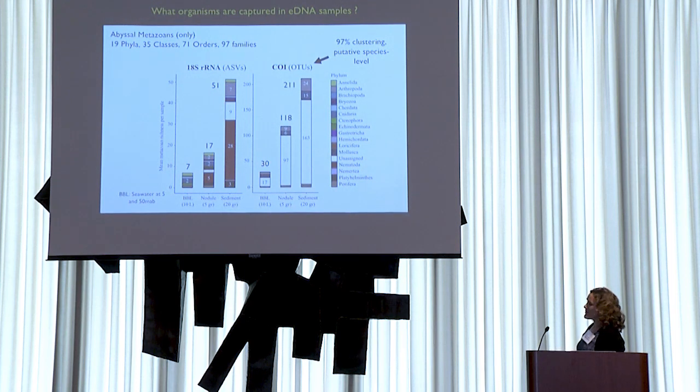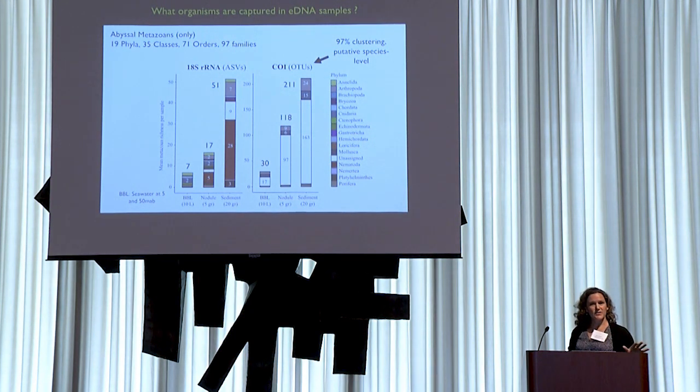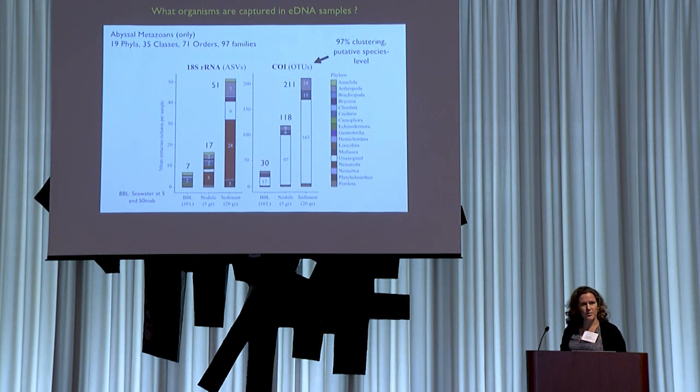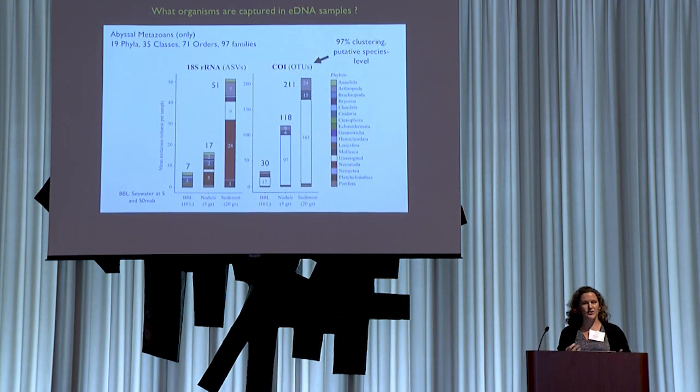One challenge, also mentioned by Rob, is that we have lots of unassigned taxa in CO1. This is actually new for me — in metabarcoding studies on zooplankton samples in both the abyssal ocean and the upper ocean, we have much higher proportions of the community classified, virtually all in the upper ocean. In this eDNA context I think it's partly because we're in the deep sea and lack reference sequences, but also that nobody cares about worms. We have no nematodes classified at CO1 — we really lack reference databases for taxa that aren't charismatic.